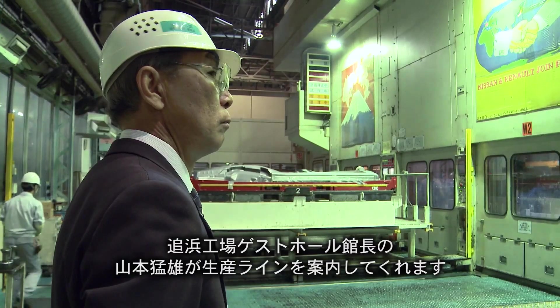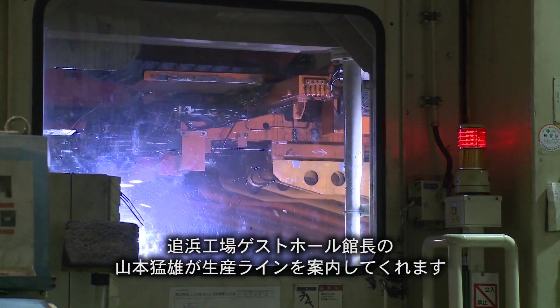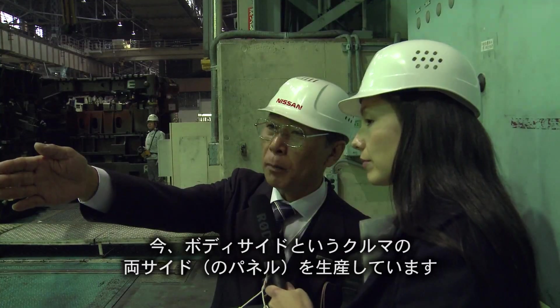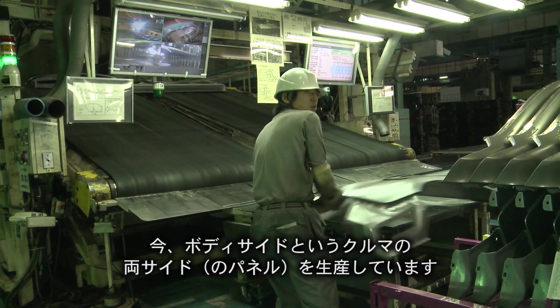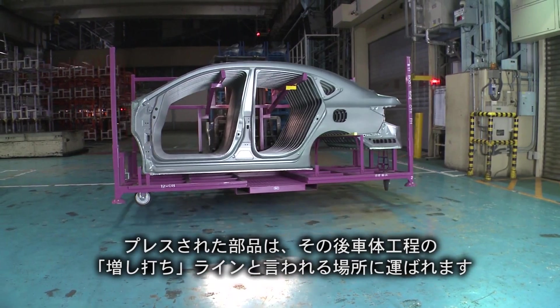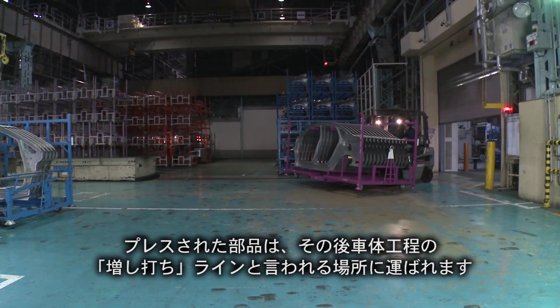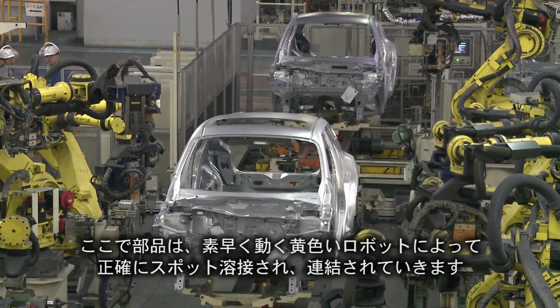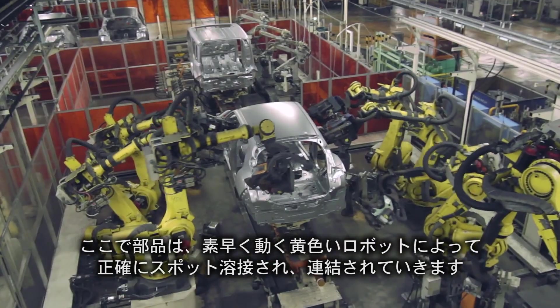To explain more of the process and to guide us along the production line is Opama Superintendent Takeo Yamamoto. The stamped parts are then moved to the body shop in what is called the Mashiuchi Line, where parts are joined by the choreographed and careful spot welding of a full line of fast-moving yellow robots.